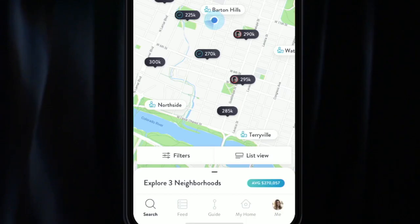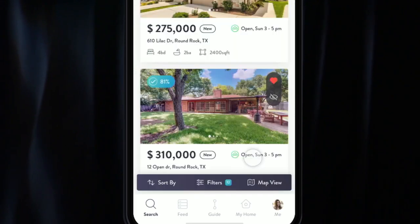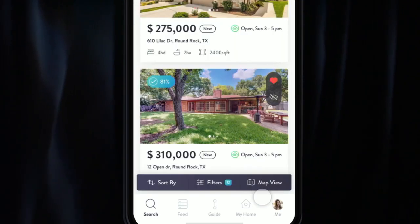Not everyone likes to see real estate on a map — some people like to have a list. We have that ability too. You simply come into the app, click list view, and that will change it to an ordered list.